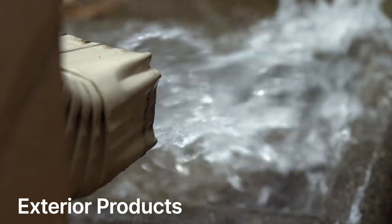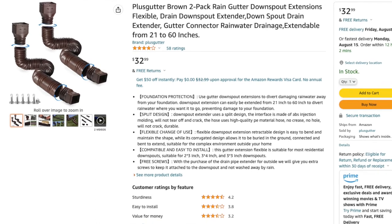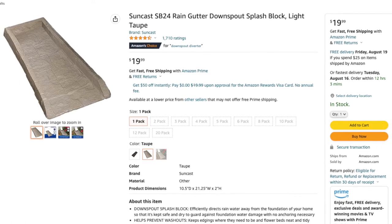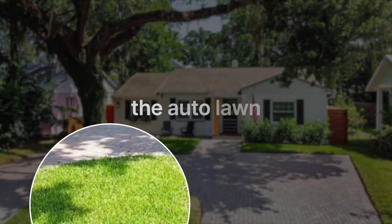Starting with curb appeal and the exterior products for your rental property. Downspout and drainage — this is easily overlooked, but it's super important to have proper drainage on your rental property. If your property has gutters, look at the downspouts. If they are draining close to the foundation, buy downspout extensions, diverters, or downspout splash blocks. Over time, if you don't have these, you'll risk damage to your foundation. If your rental property doesn't have an irrigation system, I opted for the auto lawn because there's nothing worse than trying to attract quality tenants with a dead lawn. Curb appeal does matter with your rental properties.